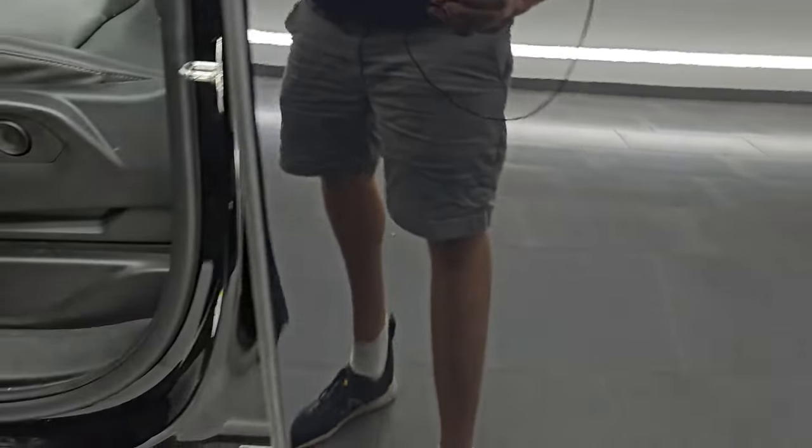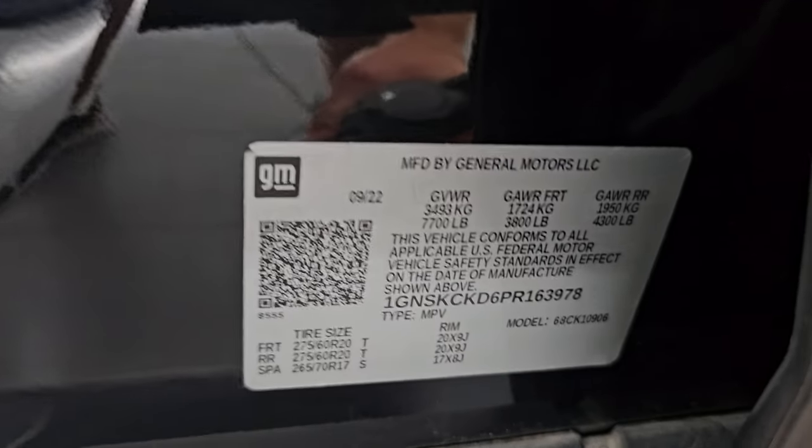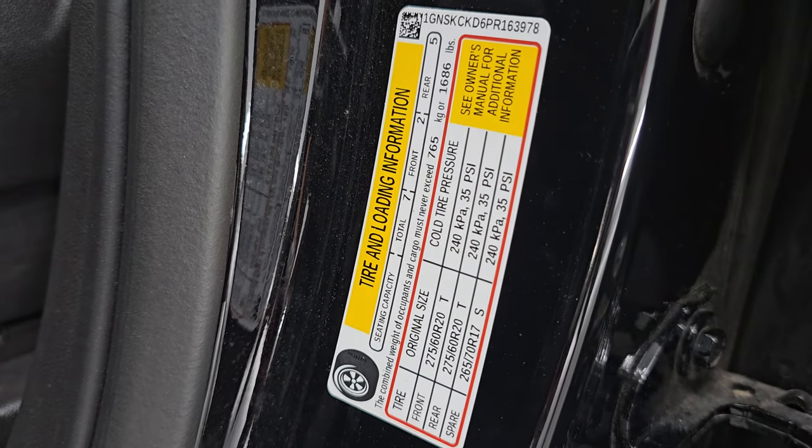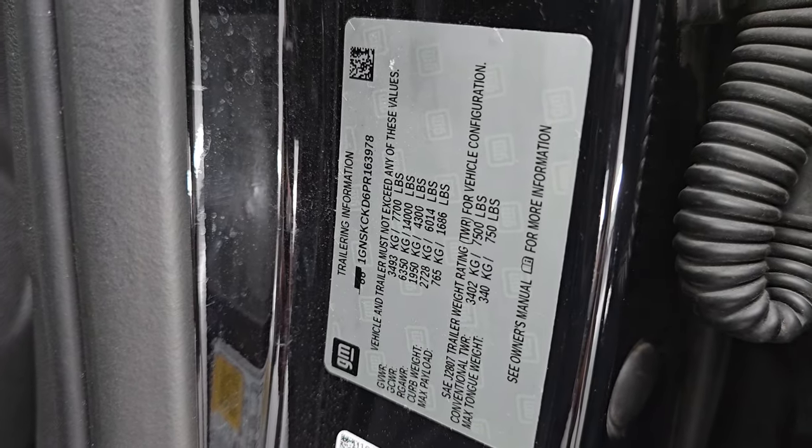Let me show you the VIN sticker here — no Canadian Suburbans here. You also have the tire and loading information sticker and your trailering information sticker.